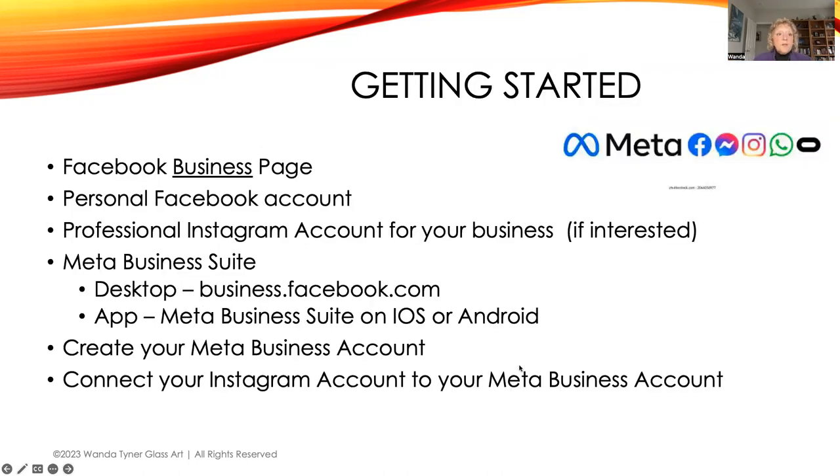To get started, first and foremost you need a Facebook business page. If you're posting about your art business, you should have a business page. We did a Best of Missouri Hands Zoom workshop on this — find it on YouTube. You can also convert a personal account to a business page. You must also have a personal Facebook account — that's how you sign into Business Suite.